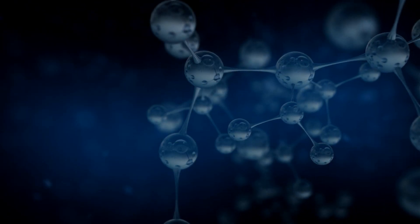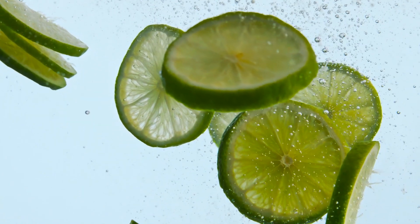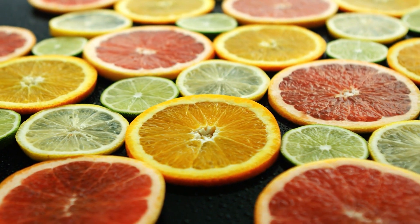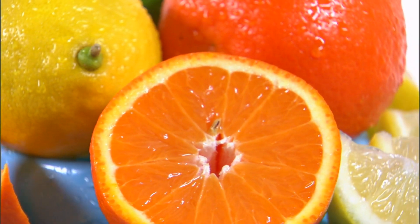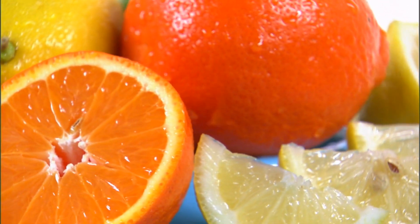7. Citrus. Fruits high in vitamin C, like oranges, lemon and grapefruit, are rich in nitric oxide. They work to raise levels of nitric oxide synthase and protect your nitric oxide molecules from free radical damage. Simply add the zest from a lemon or lime to your meal and you'll up your nitric oxide intake significantly.